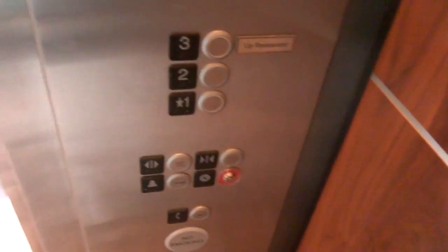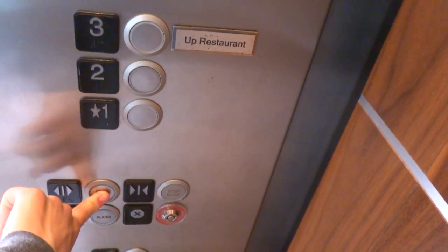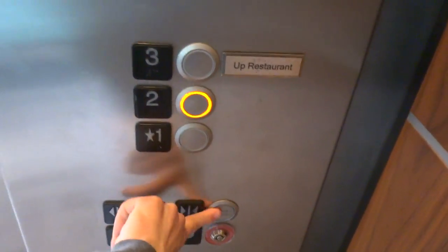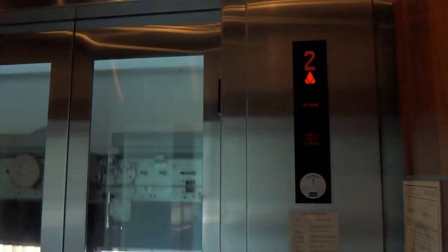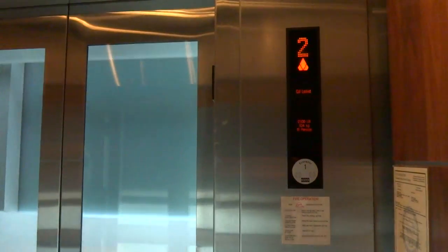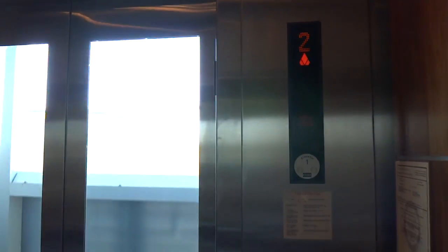Got someone going up. We'll take it for one more ride. What floor? Two. Bump to the back. Have a good one.